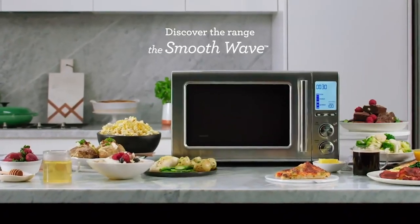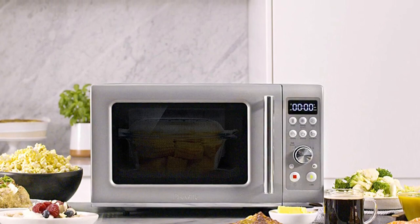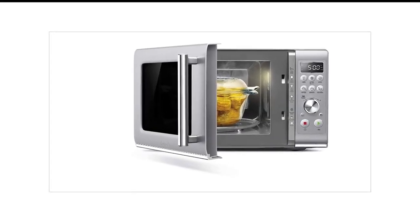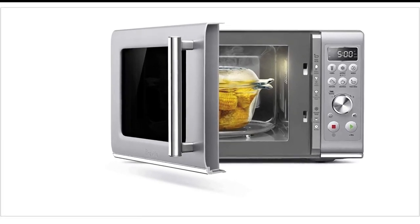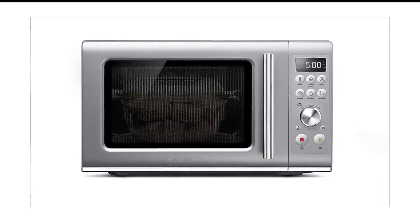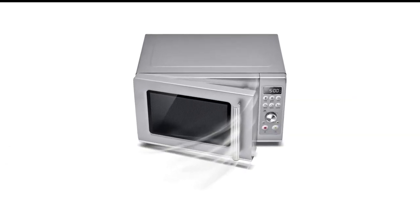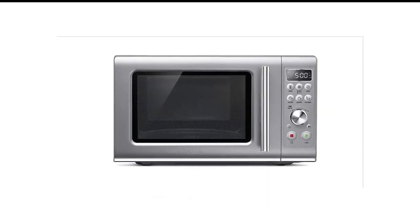This pick features pre-programmed buttons for defrost, reheat, popcorn, and beverage, as well as a food menu that houses the presets for baked potatoes, pizza, and frozen vegetables. Take note: the food menu presets are coded, but conveniently, the key is hidden inside the microwave. In our tests, the popcorn preset popped almost all of the kernels, but unfortunately did burn a few pieces of popcorn.